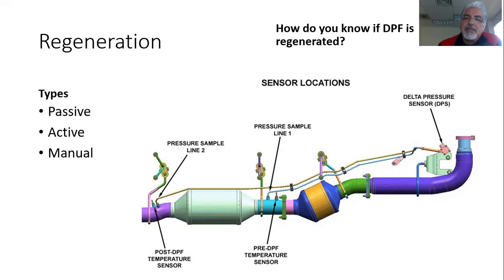Does a DPF — diesel particulate filter — have a life? Yes. That life ends when it becomes ash loaded. We want to run CK4 oil — the low ash oil used in these engines nowadays. Engine oil is taking a change; some trucks still use 15W-40, but we see the Power Stroke 6.7 using 10W-30, and now we have a new FA designation too. But the bottom line is you've got to understand what regeneration is: the process of burning soot. There are three types — passive, active, and manual regeneration, which you do with the scan tool.